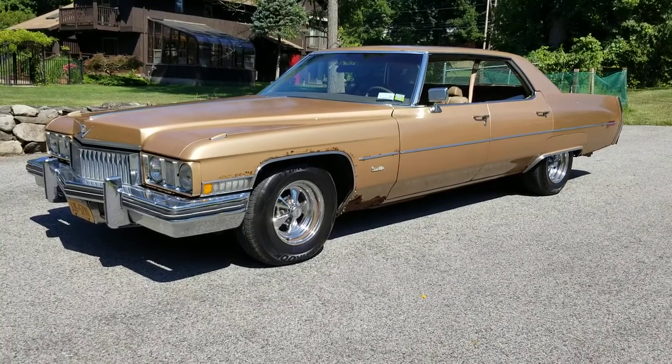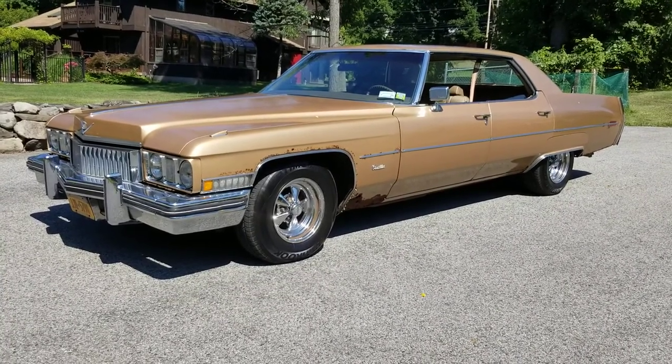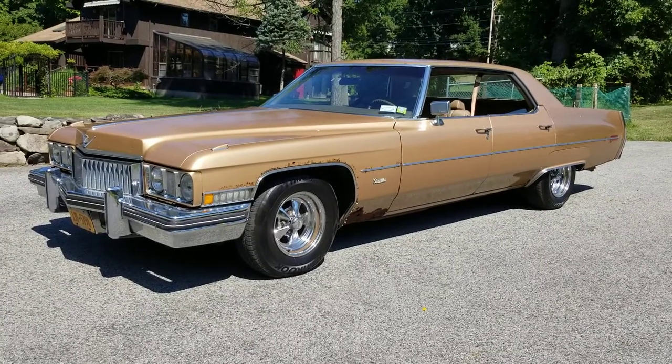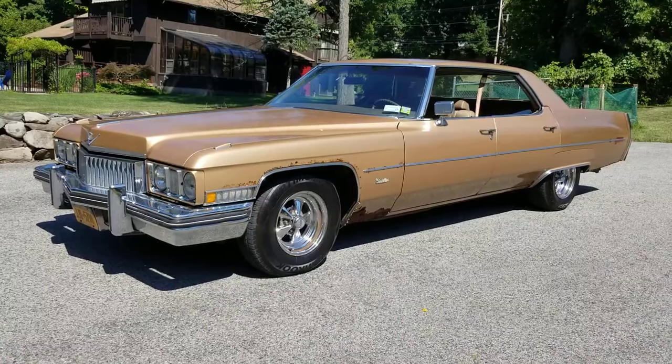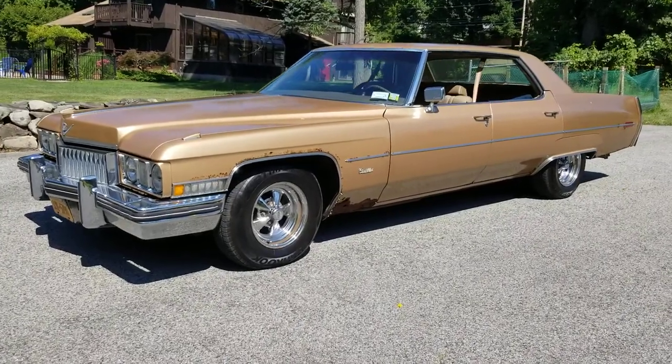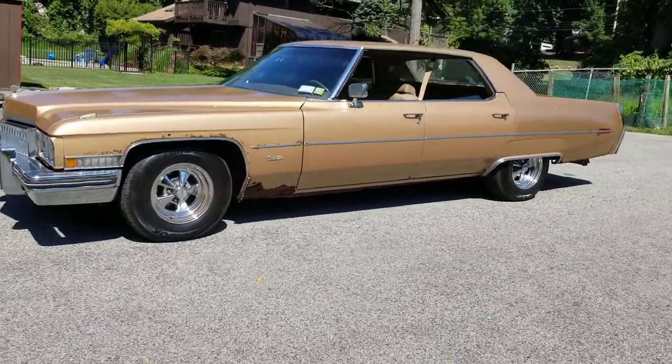Hey everybody, Bones here. Bones Garage is bringing you an update on what's going on at the garage. 1973 Cadillac Calais, my new ride — she is ready to rock and roll. We did a bunch of work on her.